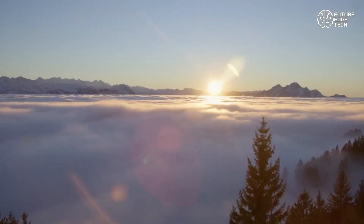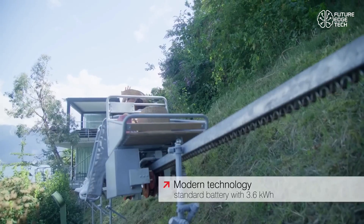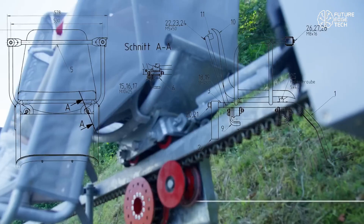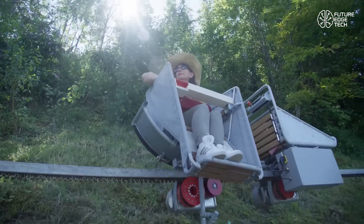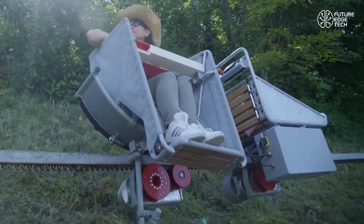Lightweight to install, easy to maintain, and fully adaptable to local terrain, the Doppelmayr Electric Monorack is transforming how we access the world's most difficult places. In a future where green energy and mobility intersect, this is more than transport — it's innovation on track. The Doppelmayr Electric Monorack: climb the future, one rail at a time.